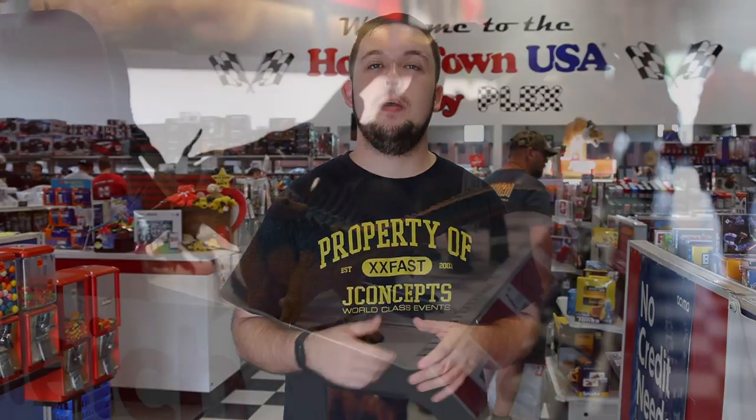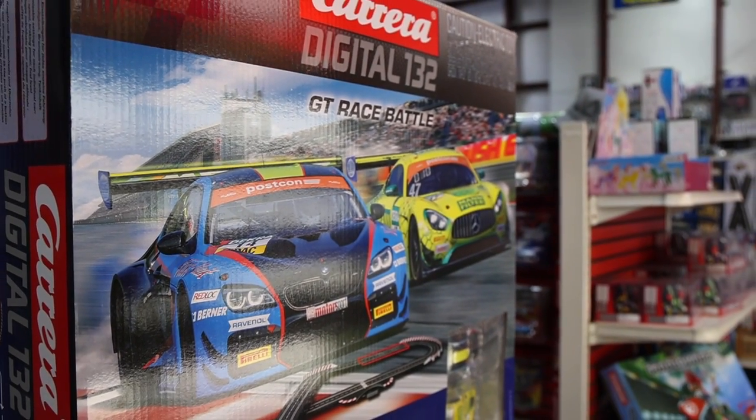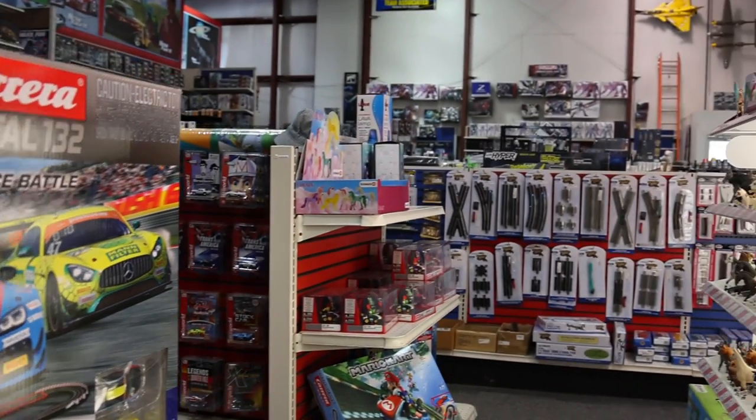These guys kind of do it all here — it's not just an RC race shop. As we highlighted at Northwest Hobbies, this is something more for everybody. They have the toys, the games, as well as all the race stuff for the multitude of different tracks they have here. We're going to show you some of the tracks in the back and all the different parts of the facility.